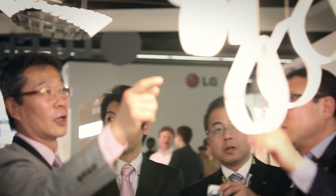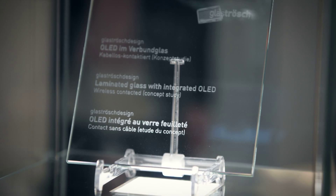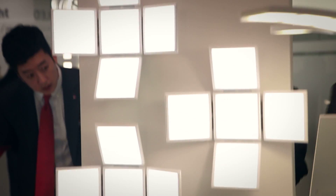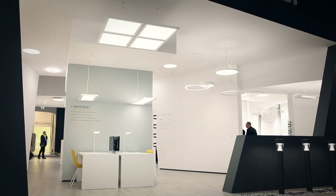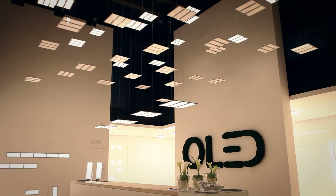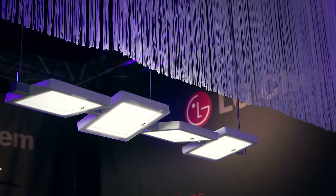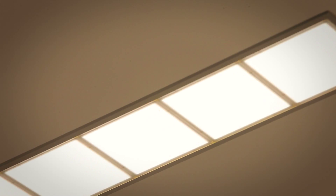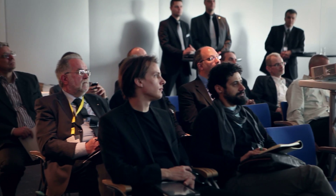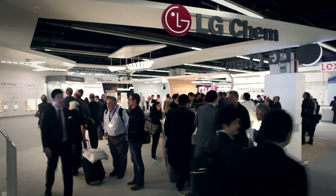LG Chem collaborates with major companies in different industries. At the show, the collaboration works were displayed. At Light and Building 2014, many other companies exhibited their luminaires using LG Chem OLED panels. The exhibition was a great success with positive responses. As a pioneer of OLED light, LG Chem will continue to deliver warm inspiration with breakthrough technology.